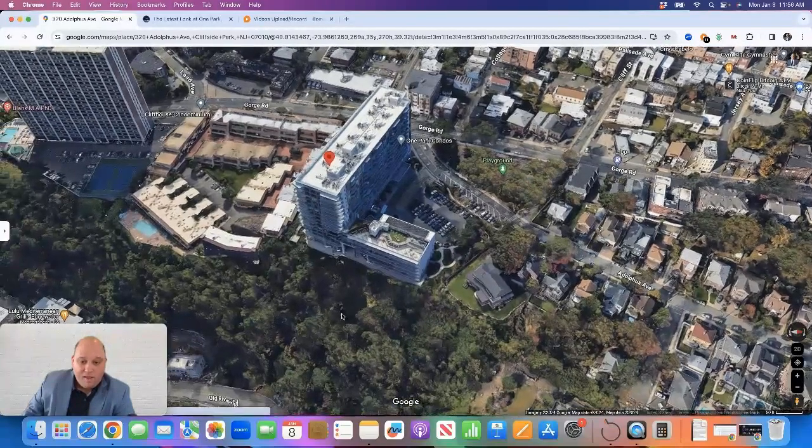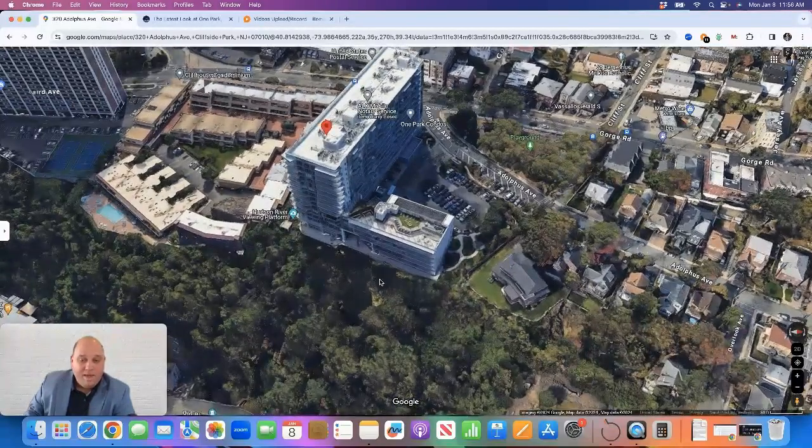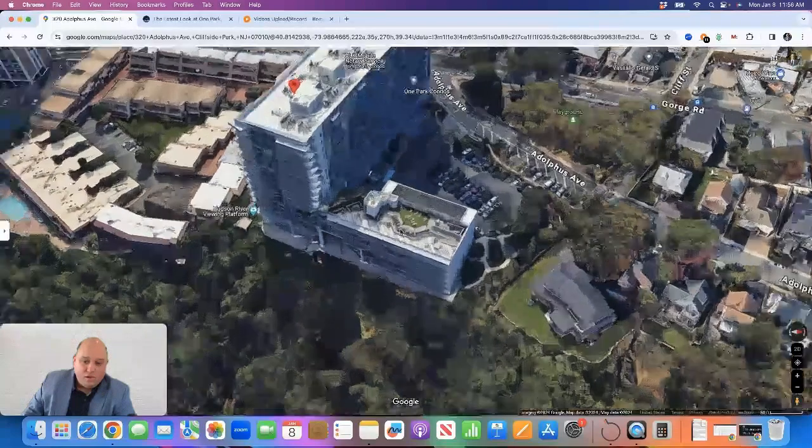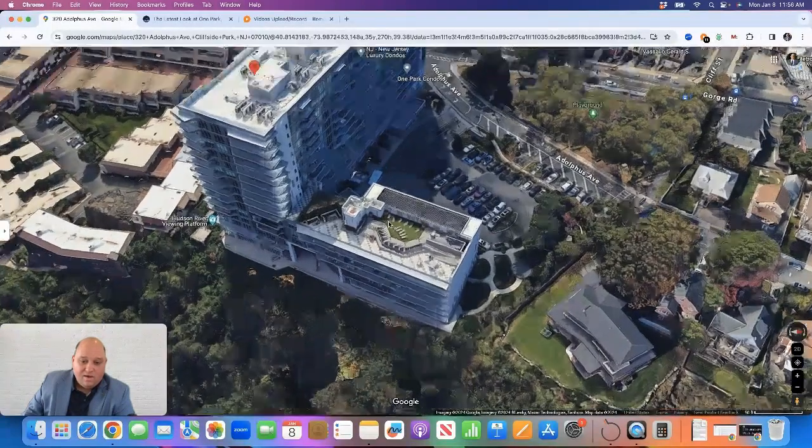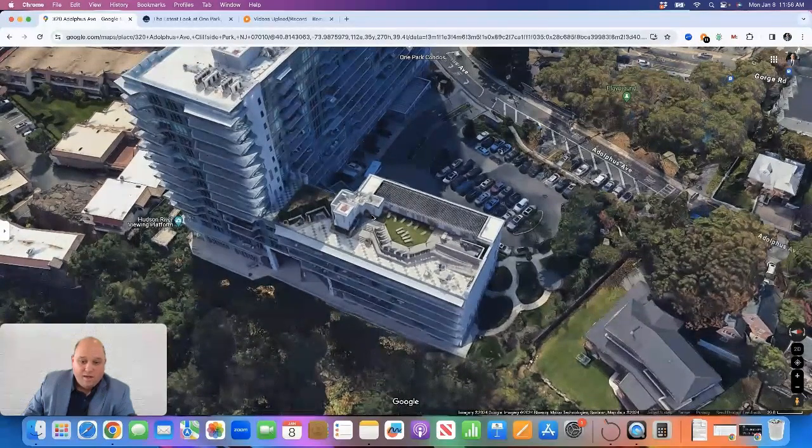From an amenity perspective, the building has a high level of amenities. It has a 24-hour concierge doorman, on-site parking, an indoor pool, a large fitness center, a golf simulator, and a lounge area. Up on the rooftop there's a seating area and a sundeck for lounging on nice days.